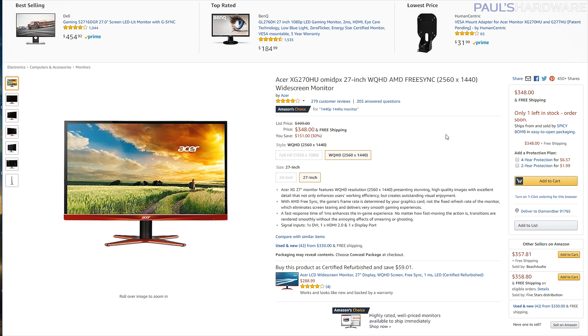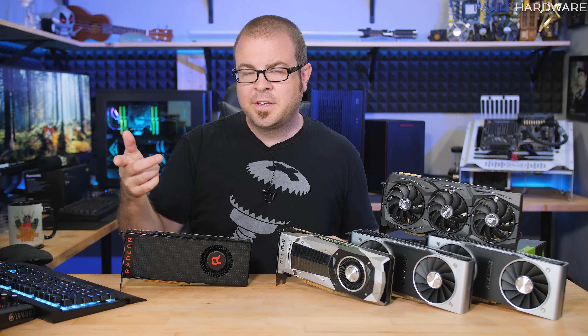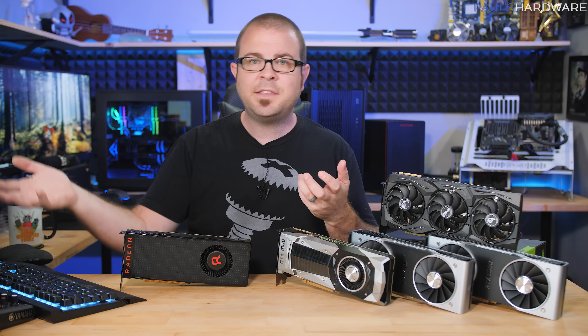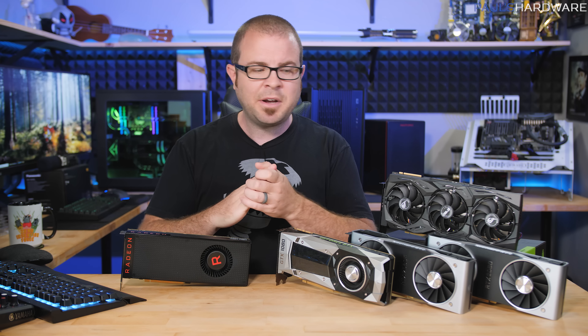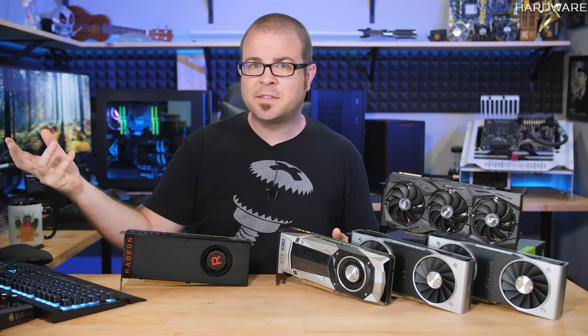A good setup would be a 27-inch 2560x1440 144Hz FreeSync monitor paired with a Vega card — like this Acer model at $350 currently available on Amazon. If you look at the cost of a Vega 56 or Vega 64 plus a monitor in this range, you're looking at probably $100 to $200 in savings compared to getting a GTX 1070 or 1080 and a G-Sync monitor with similar specs.